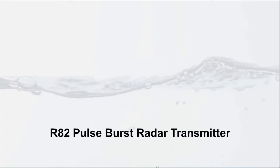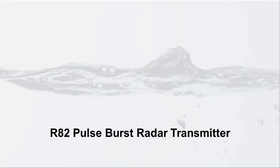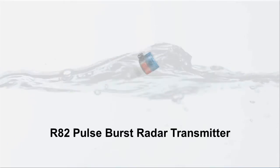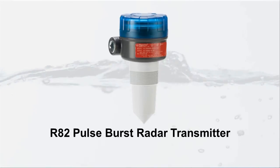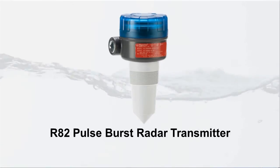Among the innovative devices manufactured by Magnetrol, the R82 Pulse Burst Radar Transmitter performs across a wide range of applications. The R82 is designed to provide reliable process measurement in challenging vapor-saturated environments at the cost of what you'd pay for an ultrasonic device.